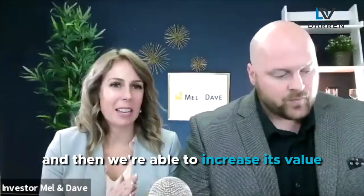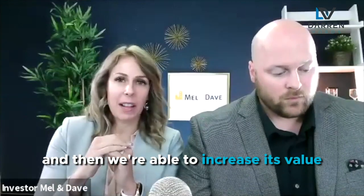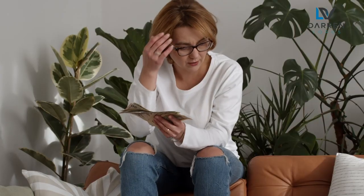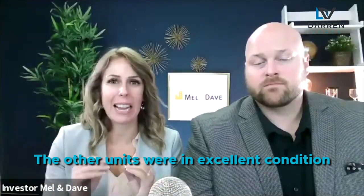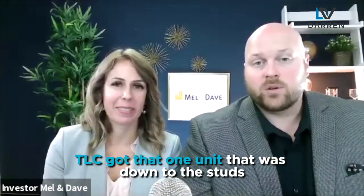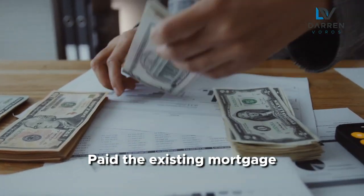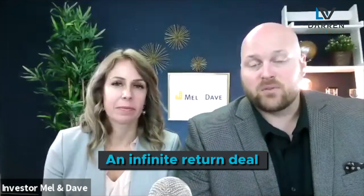She was able to get rid of the property and we were able to increase its value through what we refer to as forced appreciation. It truly was an underperforming property — the rents were really low and there was one unit that needed to be redone. The other units were in excellent condition so we didn't have to put too much money in. We renovated that one unit down to the studs, rented up the other units. That was 2017. We refinanced it during COVID with CMHC, got a new first mortgage, paid her out, paid the existing mortgage, and we're left with a cash flowing asset — no money into the deal technically. An infinite return deal.